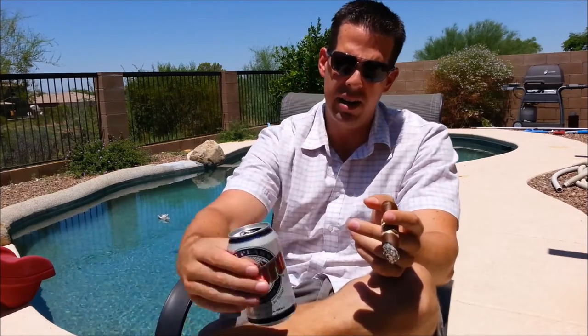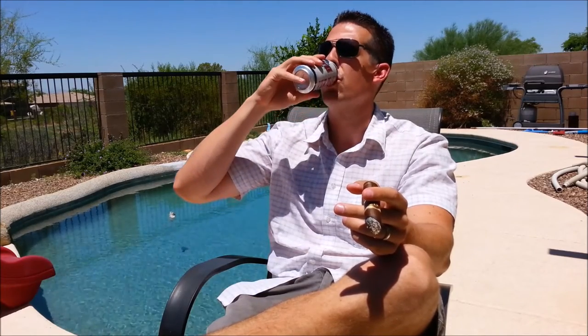I'm pairing it right now with a Four Peaks Sunbrew, a Kolsch-style ale — a nice Arizona beer from Four Peaks. So I'm happy. I'll check back in at the end and give you my final thoughts on this Baptiste by Oliva.